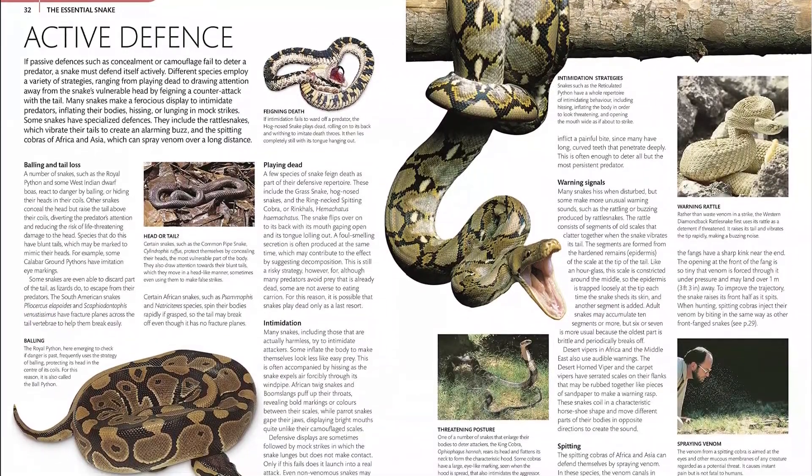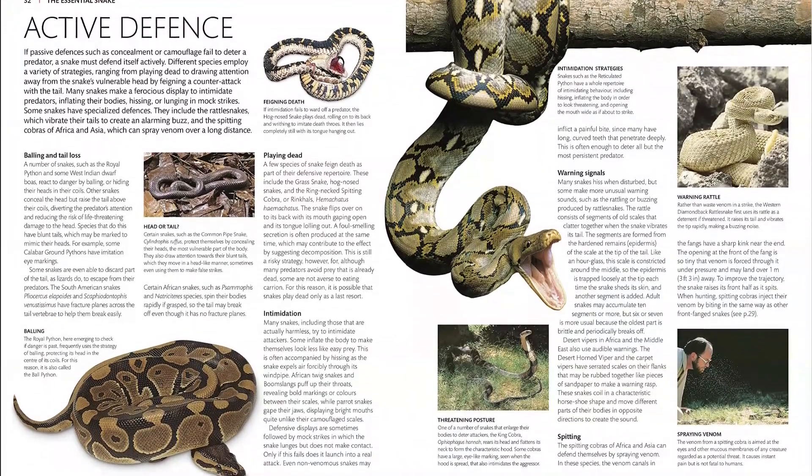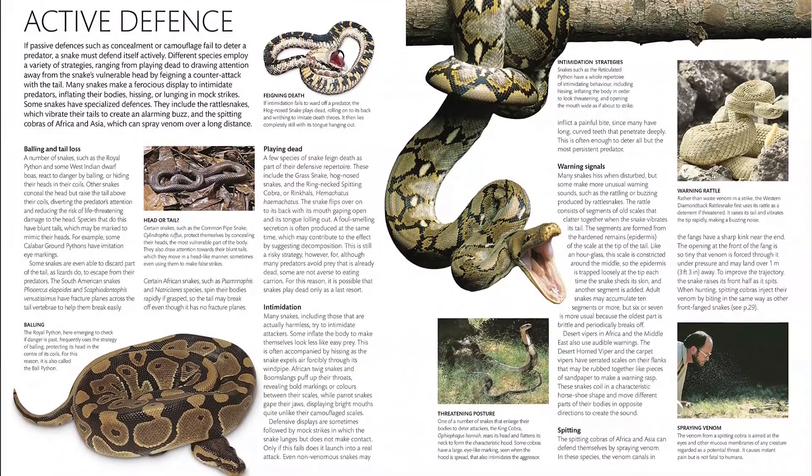Snake is a beautiful and comprehensive guide to some of nature's most compelling animals. Find the link below and buy the book now.